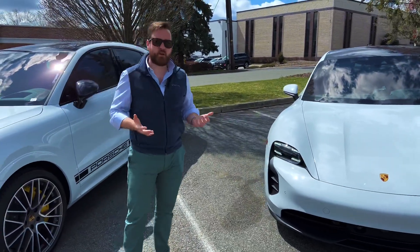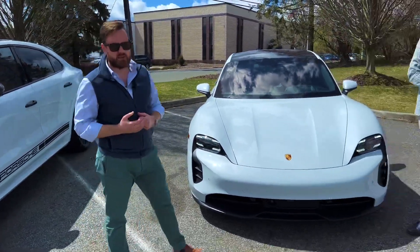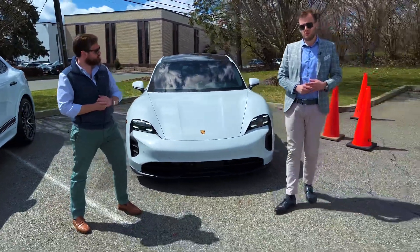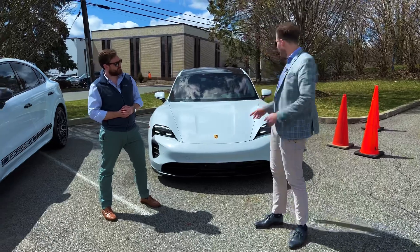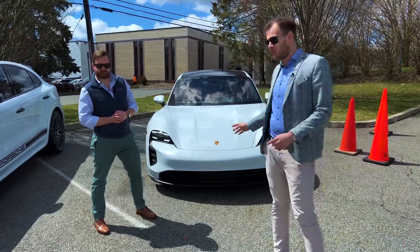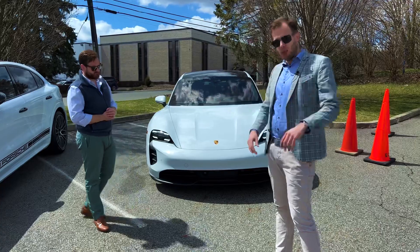If you have any questions about this vehicle, you can message either me or Mark on Instagram and we're happy to help you out with the purchase of this car. One cool thing is that this was built by Porsche and it's more of a tech-focused build.